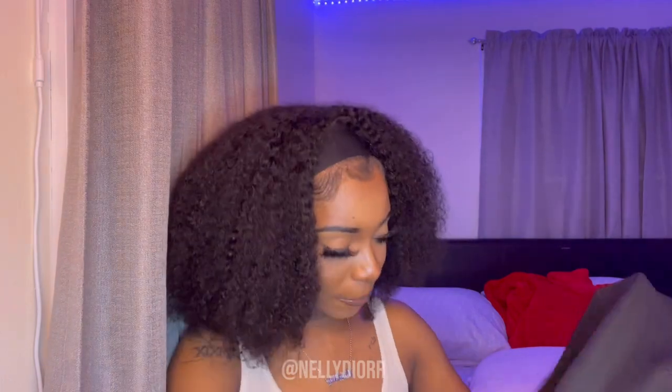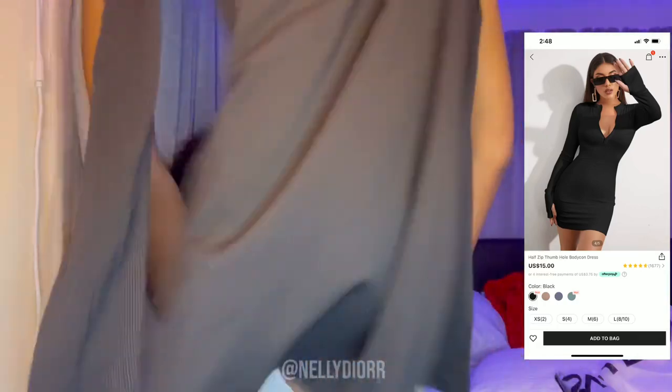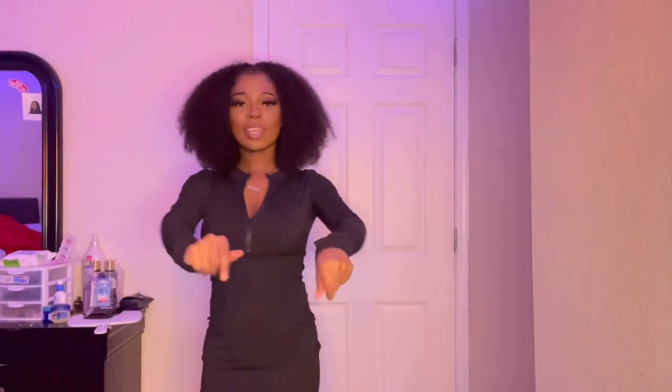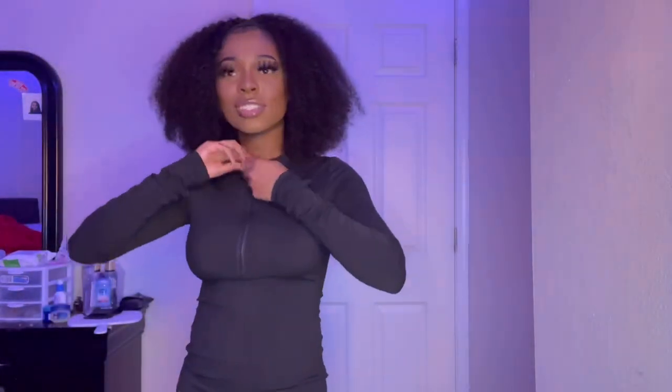Next thing I got is this black bodycon dress — it's long sleeve. So I have this black long sleeve bodycon dress; it has a zipper in the front and it's kind of high around the neck. I got this in a size extra small because I want it to fit tight on my body. I hope it fits me how I want it to fit — I am not playing with Shein because I'm wasting money.